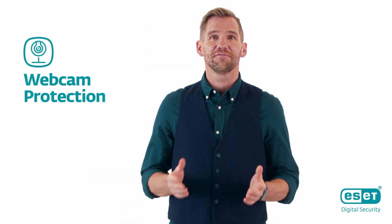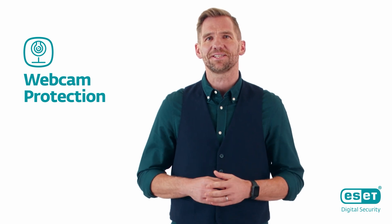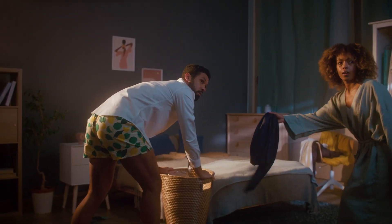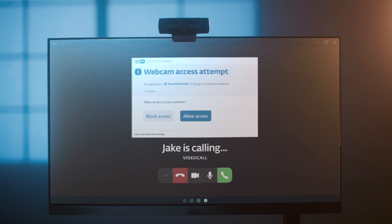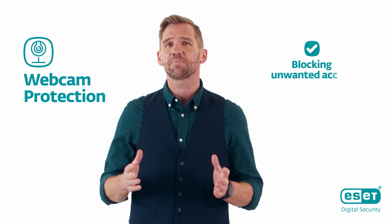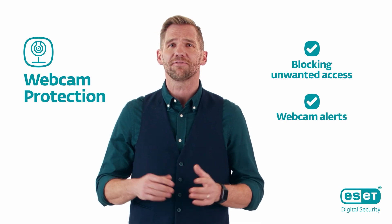Working from home? Video calls with friends abroad? A webcam is a handy gadget. But when it's off, you want it to really be off. ESET's Webcam Protection lets you know when any software tries to access your webcam, so you can always block access and avoid revealing your special pajamas to any of your colleagues.